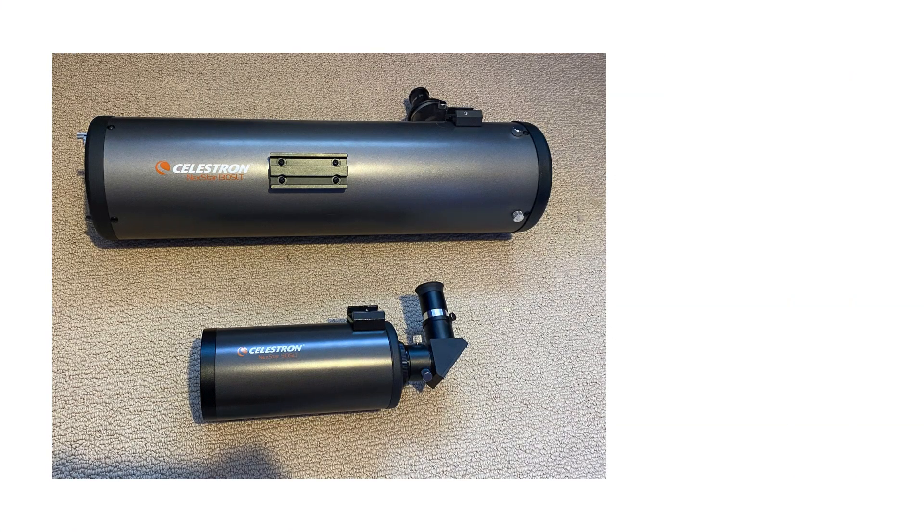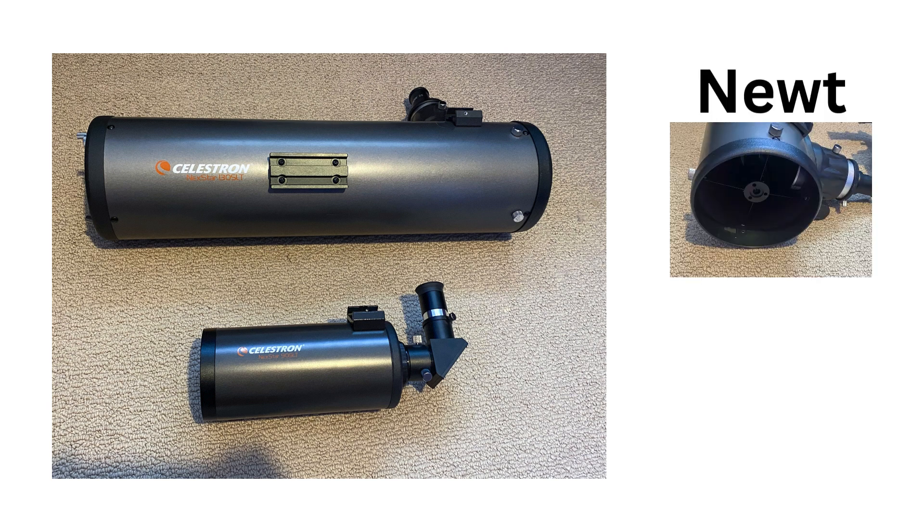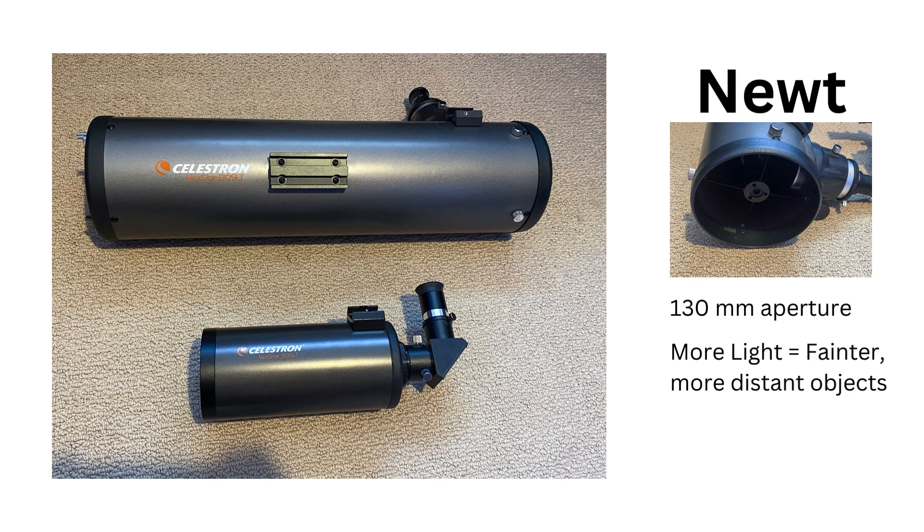Now, you might be wondering how this compares to the Celestron 130mm SLT. Well, fellow Earthlings, let's talk about Newt for a moment. She has a 130mm aperture, which means she can gather more light and show fainter objects in the sky. She's a big girl and might need a bit more setup time, but deep sky objects like galaxies and nebulas pop with more detail. She's a cosmic beast for those who want to explore the universe with a bit more oomph.